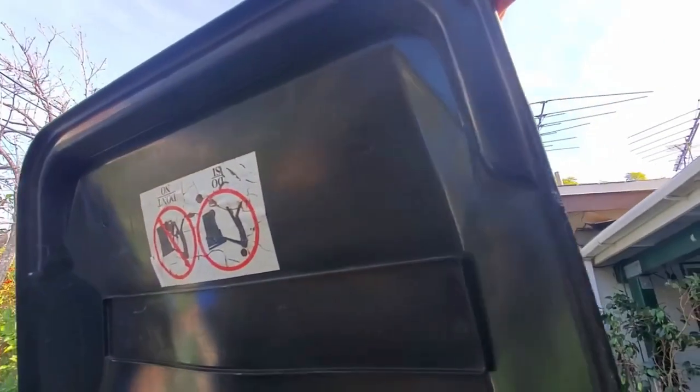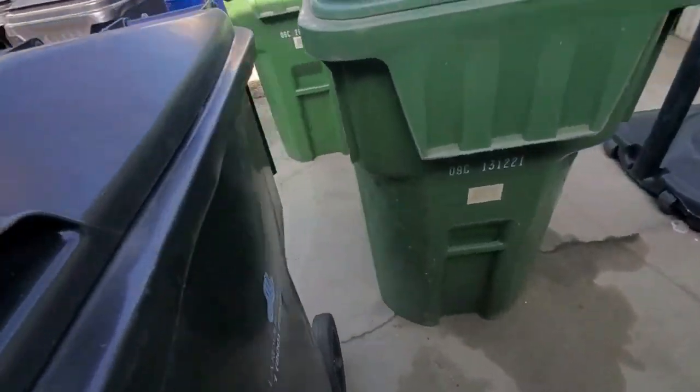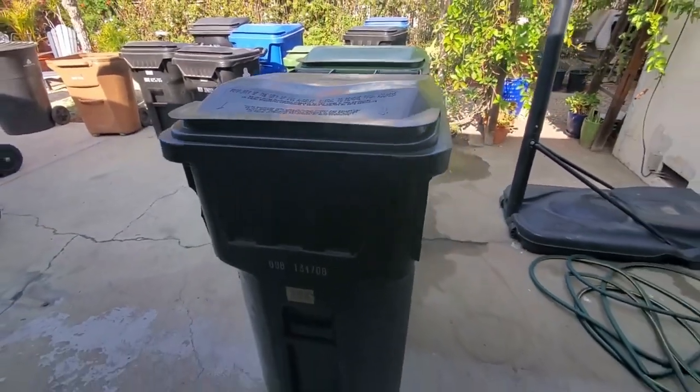Both really nice cans. This one is actually really clean too — no cracks at all, writing still intact on the lid. Pretty rare cans for LA, both of them. Not very common at all. I've only seen like a handful of these in my filming days.